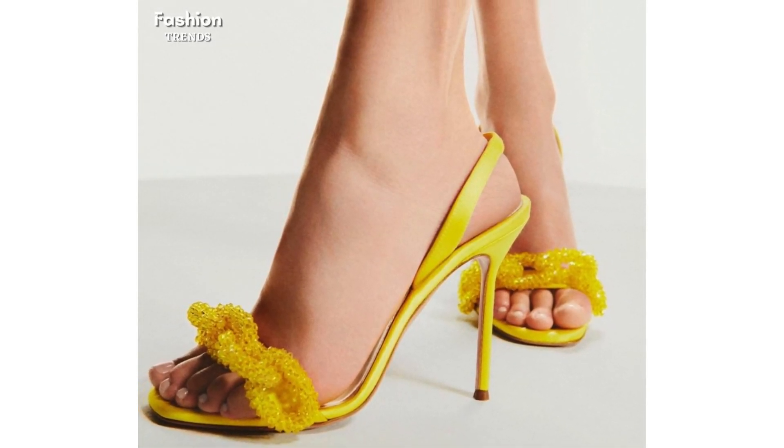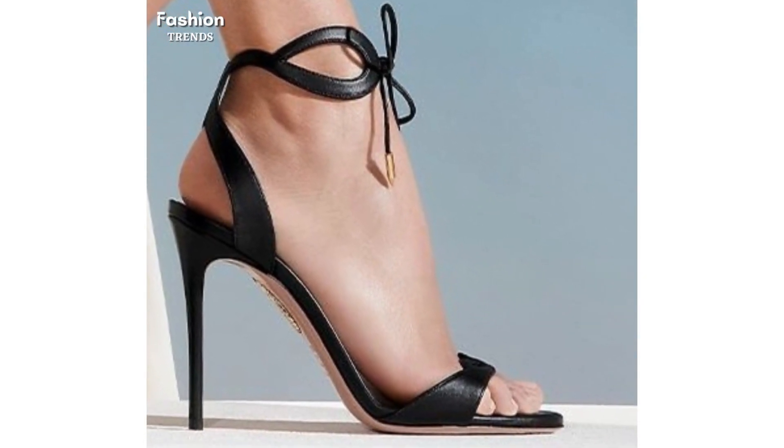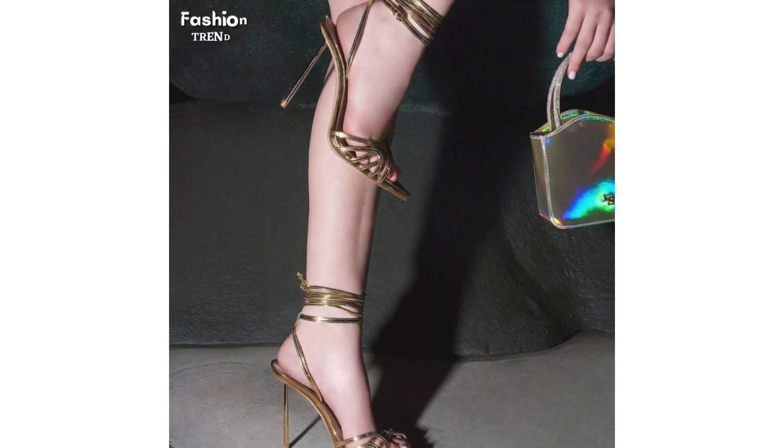Welcome friends once again! Are you a shoe lover looking to add some trendy high heels to your collection? Look no further than this video showcasing the latest styles in stiletto, kitten, platform, and ankle strap high heels.